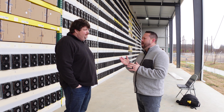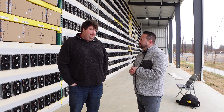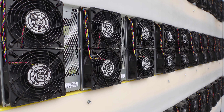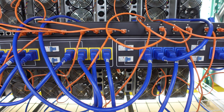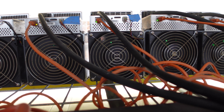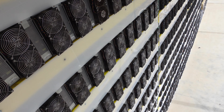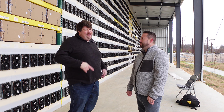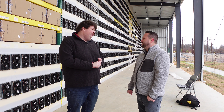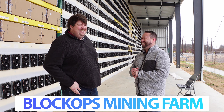As for accepted hardware, BlockOps takes pretty much everything. Currently on site are L7s, around 200 of them, plus about 70 Kaspa miners from both IceRiver and Bitmain, Litecoin miners, and Bitcoin miners. As long as clients understand the profitability expectations, there's no miner they necessarily turn away. Kaspa is now considered one of the big three.